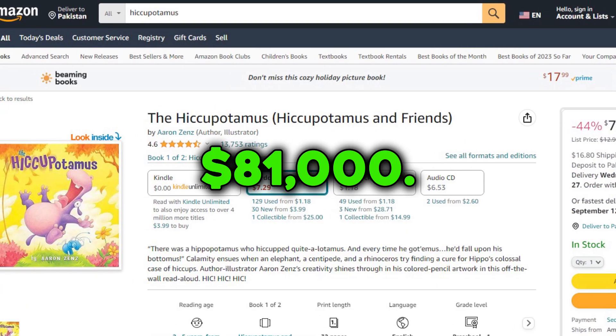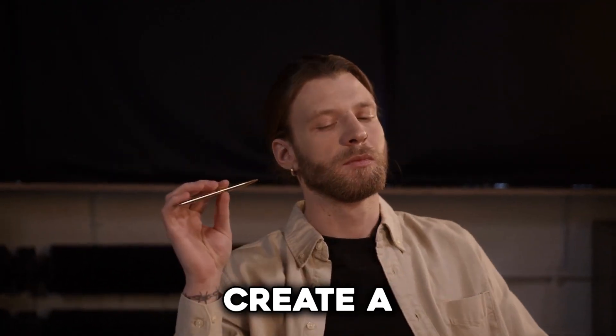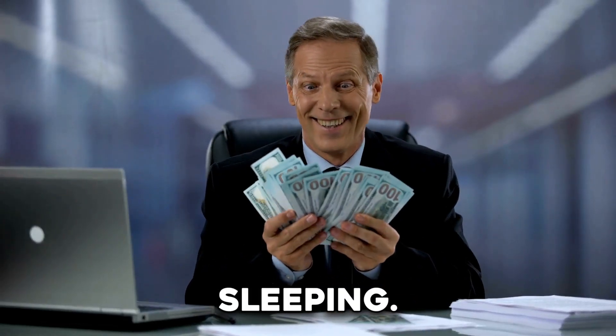Another example has made over $81,000. You can publish these books at zero cost using Amazon KDP. Then I thought, why not create a similar book using ChatGPT, get it up on Amazon, and earn some passive income while sleeping? That's why I'm making this video — to teach you how you can make that amount of money by doing the same.